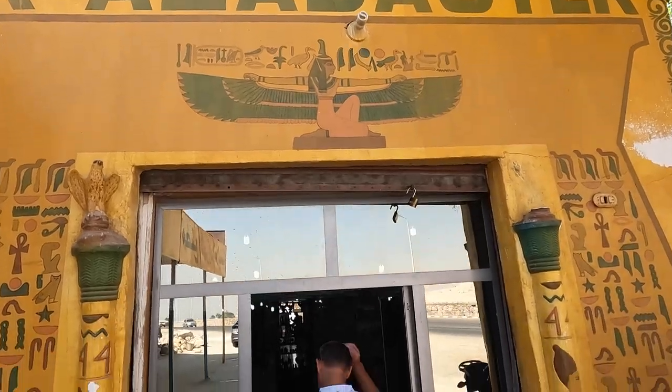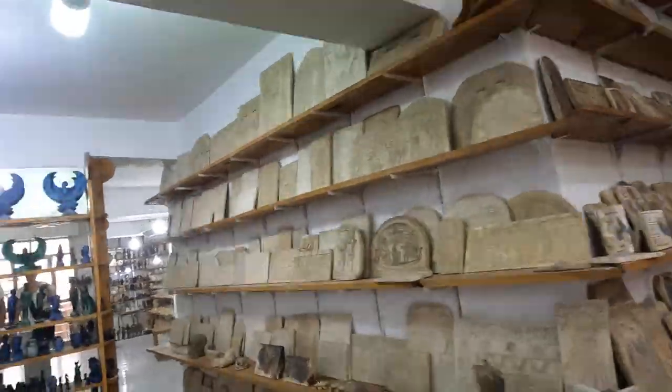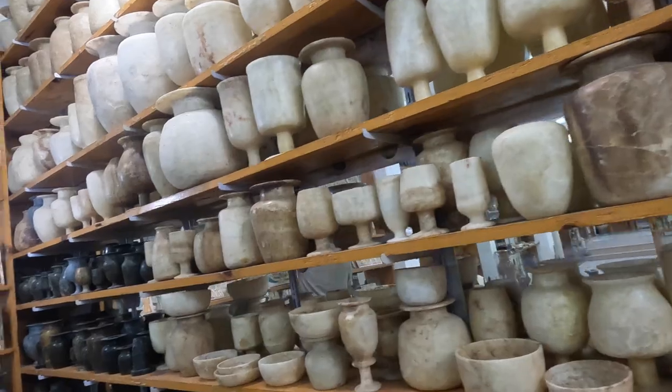After we were shown how the artwork was made, we went into the alabaster store and looked around. There are many different colors of alabaster and different things to buy, such as plates, vases, statues, pictures, and much more.